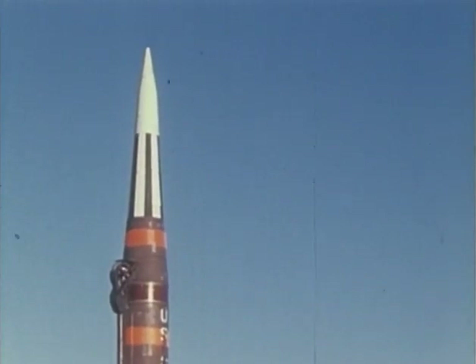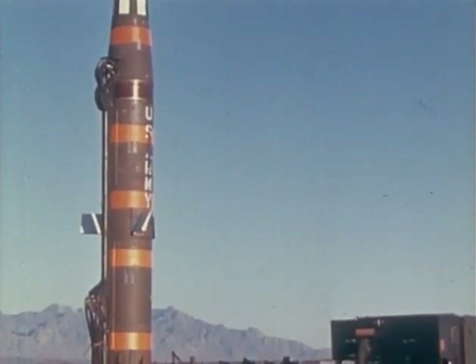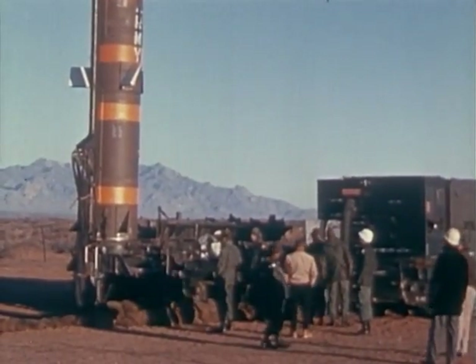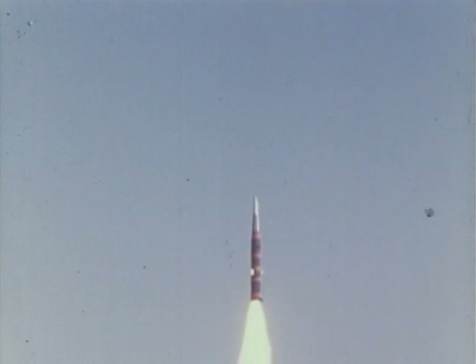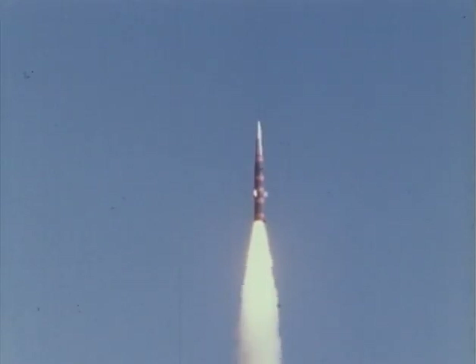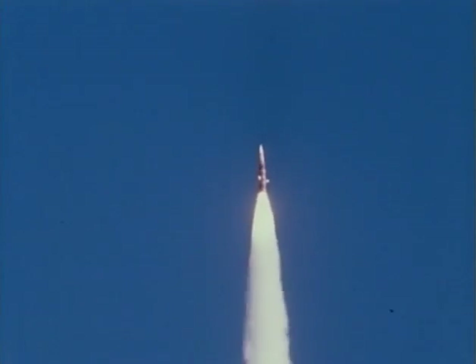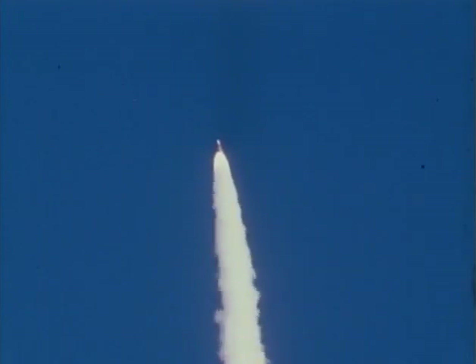The Pershing can hit a target 400 miles away. The soldiers compute an ideal flight path from the firing point to the target and give it to the missile. Once in the air, no human hand steers Pershing. Its inertial guidance system keeps it on course to its target.